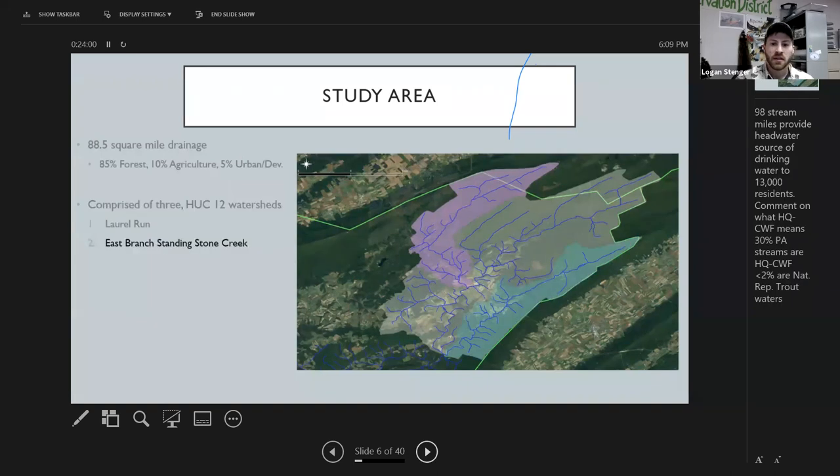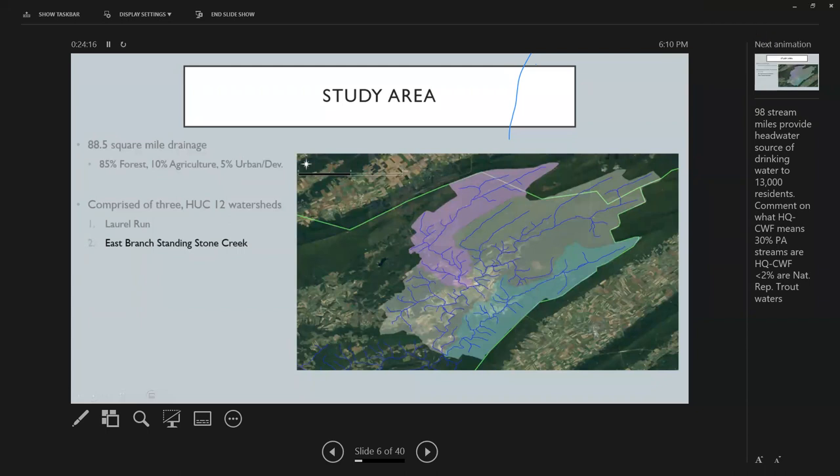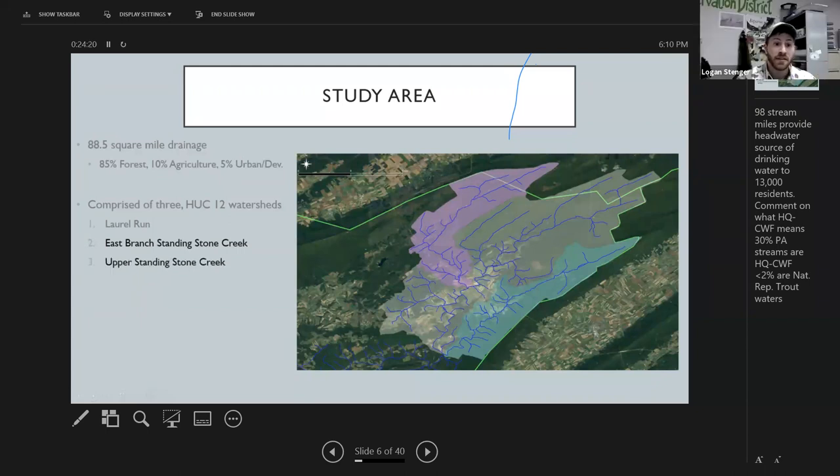The East Branch of Standing Stone Creek dumps in along Martin Gap Road, flows upstream into Rothrock State Forest through Greenwood Furnace State Park. The third sub-watershed, defined as the upper Standing Stone Creek, flows through Rothrock all the way through Penn Roosevelt State Park — just to give an idea of what we're looking at geographically.